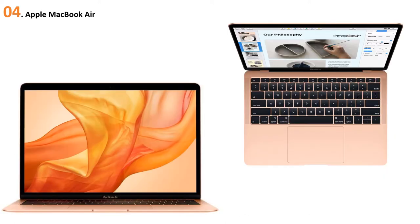At number four: Apple MacBook Air. The MacBook Air is a well-known name in business laptops because of its security and lightweight nature. Depending on what you're looking for, the recent MacBook Air will either delight or deceive you. No doubt it's a very nice piece of kit, as we've come to expect of Apple, though it's not going to be for everyone.